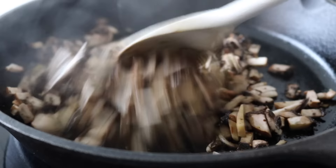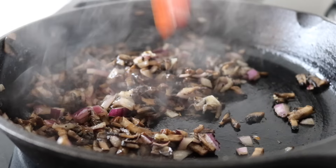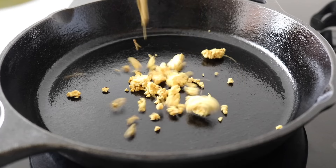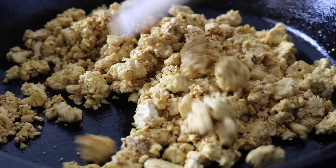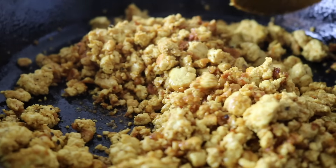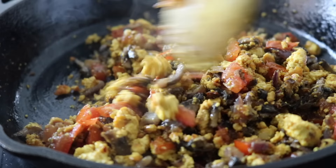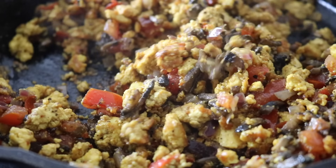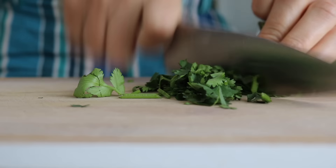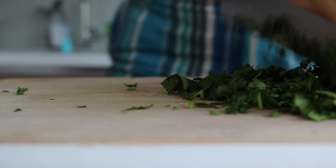I cooked the mushrooms down — they'll release some liquid, but just continue cooking. Then I threw in the red onions, continued mixing, and followed with the diced tomatoes. I set the vegetables aside and then cooked the tofu separately in the pan so it could get a golden color. The tofu had already absorbed flavor from the seasoning. I then threw the cooked vegetables back in, combining everything.